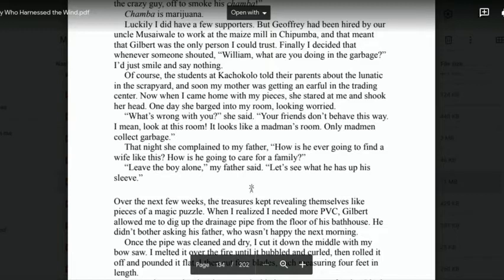'The students at the school told their parents about the crazy lunatic in the scrapyard, and soon my mother was getting an earful in the trading centre. One day she came into my room looking worried. "What's wrong with you?" she said. "Your friends don't behave this way. I mean, look at this room — only madmen collect garbage." That night, she complained to my father: "How is he ever going to find a wife like this? How is he going to care for a family?" "Leave the boy alone," my father said. "Let's just see what he has up his sleeve."'